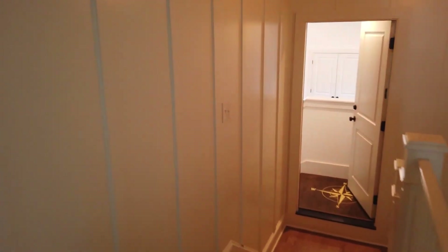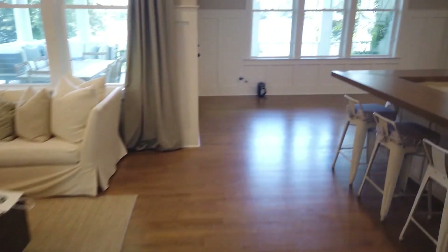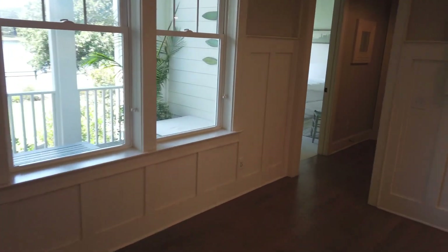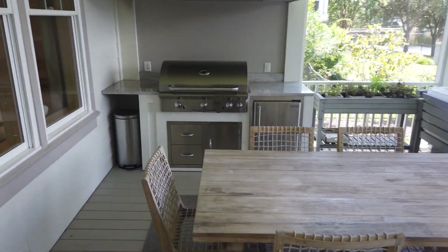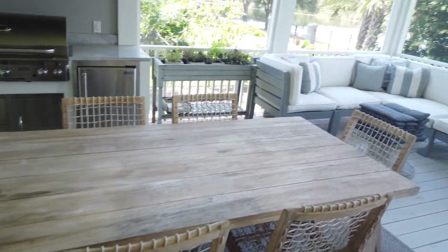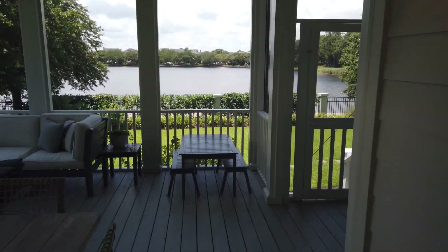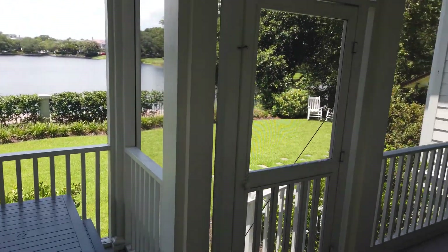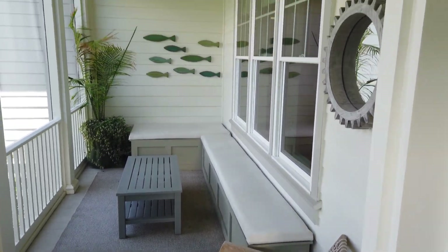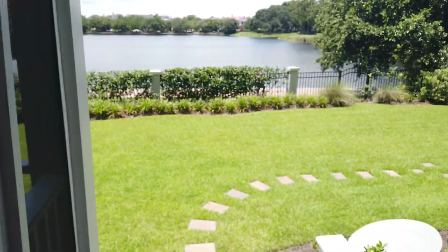Heading downstairs to the back porch and outside — the outdoor kitchen setup is another great selling feature of this house. Honestly, for the price point, they got a really good deal. The original owners did a great job picking this out. I would love to have this at my house. There's also a screen porch with bench seating — a really fun look — plus a yard with a fire pit area.